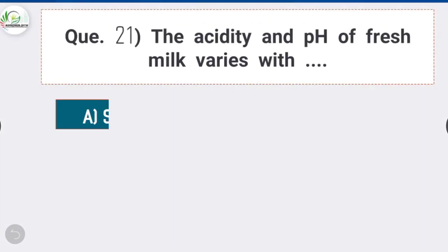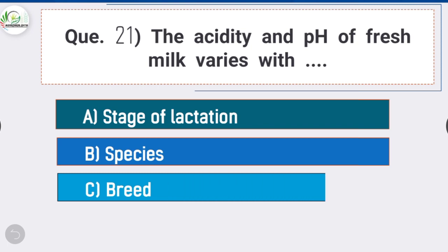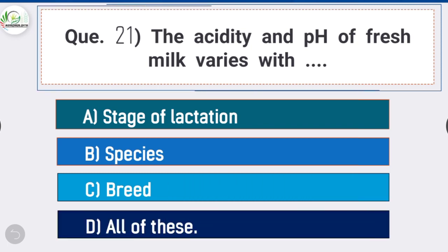Question 21: The acidity and pH of fresh milk varies with — option D is correct: all of these — meaning the acidity and pH of fresh milk varies with the stage of lactation, species, and breed of animals.